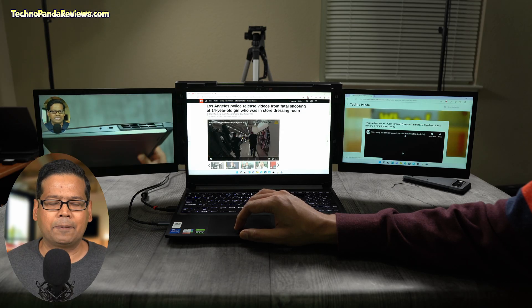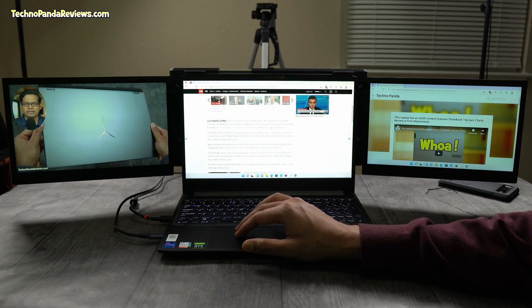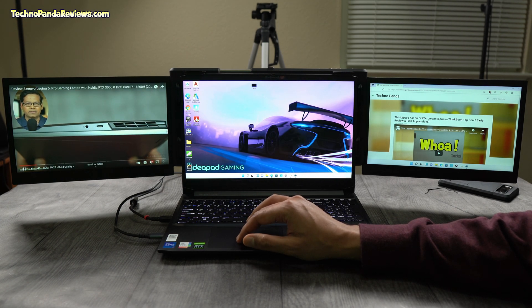Now I don't game on my laptop, but this tri-screen setup has been a game changer for my productivity. I usually put the main application window in the central screen and keep all relevant companion documents on each side. That way, I can easily refer to them with a quick left and right glance while continuing to focus on my main task.